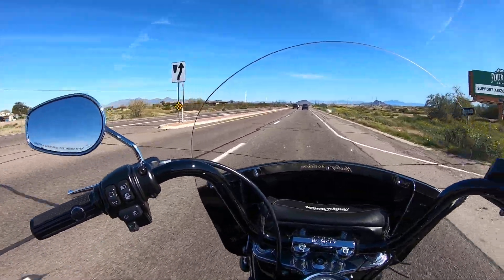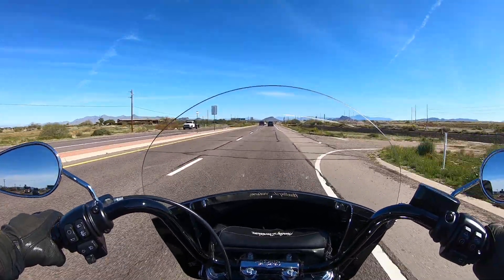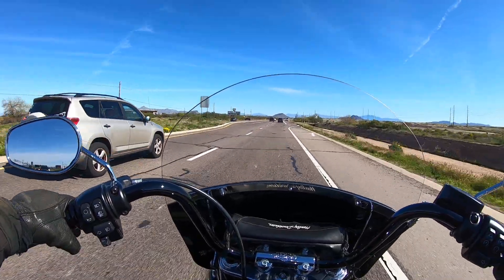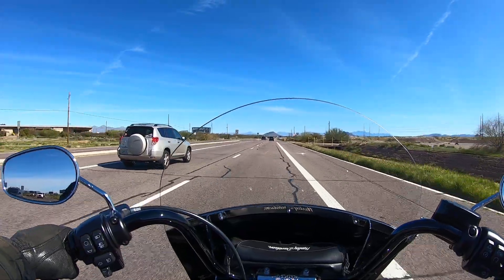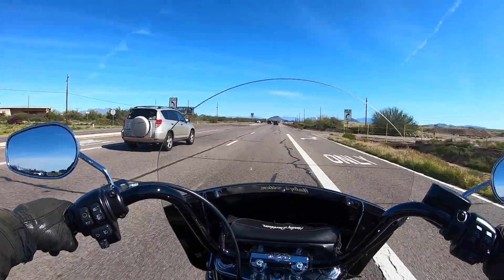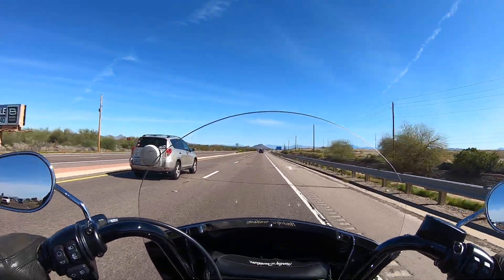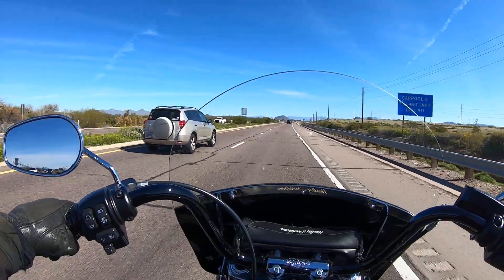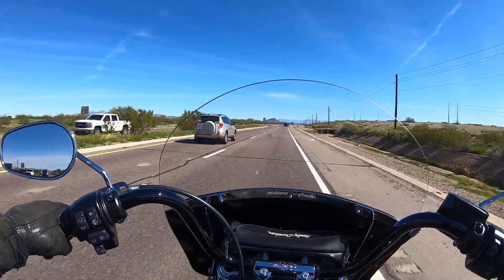I've been seeing some new models from Harley-Davidson out in the last couple weeks. The most recent one was the Softail Standard, and there's kind of a mixed response from people saying it's nothing more than a Street Bob with polished instead of blacked out, and chrome instead of blacked out.